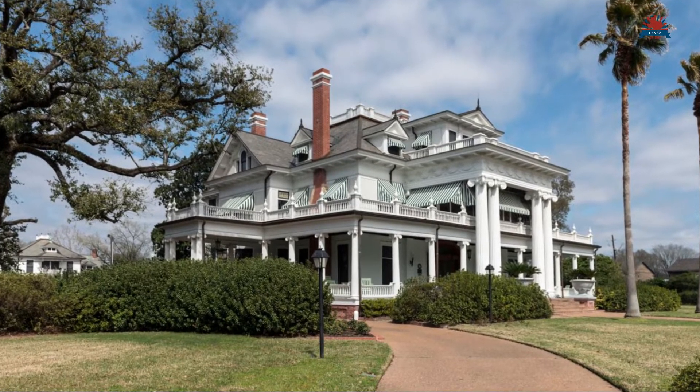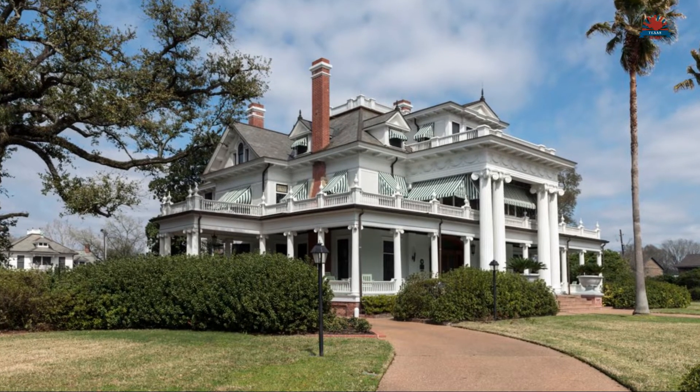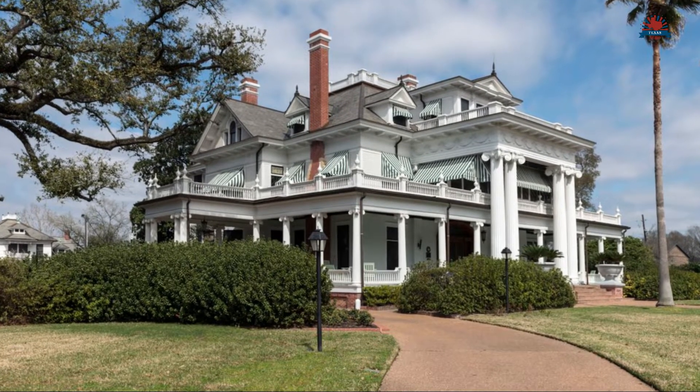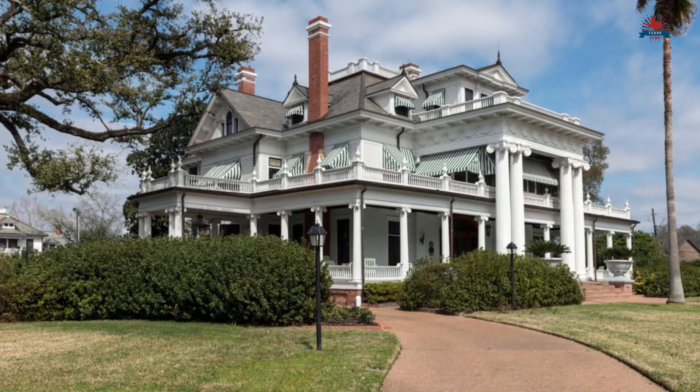Downtown there is the early 20th century McFadden Ward House. It is now a museum, but still reflects the wealth of the family who lived there.